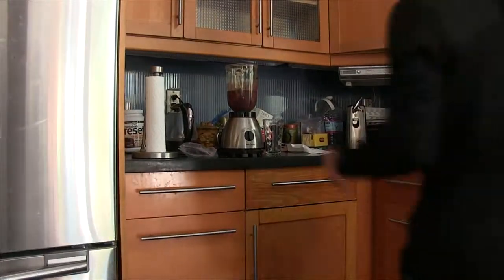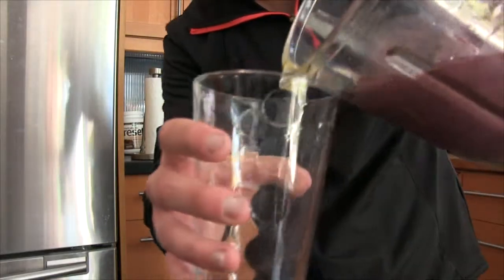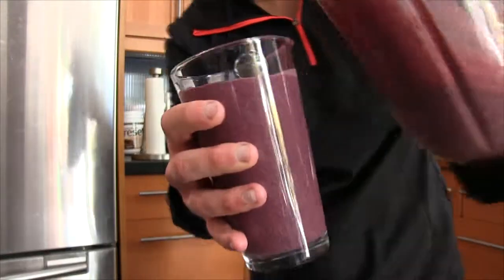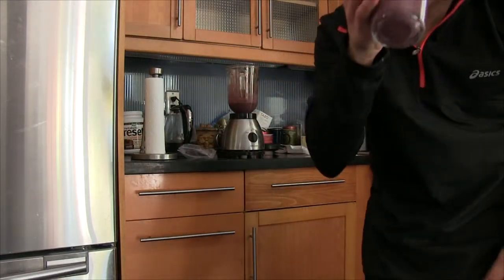And that's what you get and it looks really good. I'm gonna try it out for you. Let me set the camera down and pour myself a glass right here. Oh yeah, that looks pretty darn good to me. Mmm, that's got an interesting flavor actually.